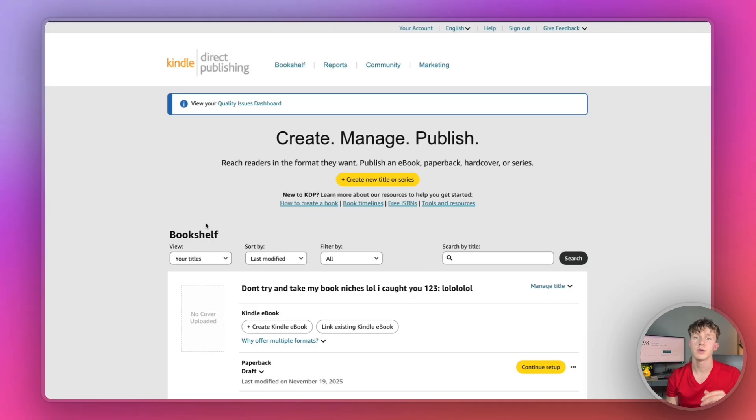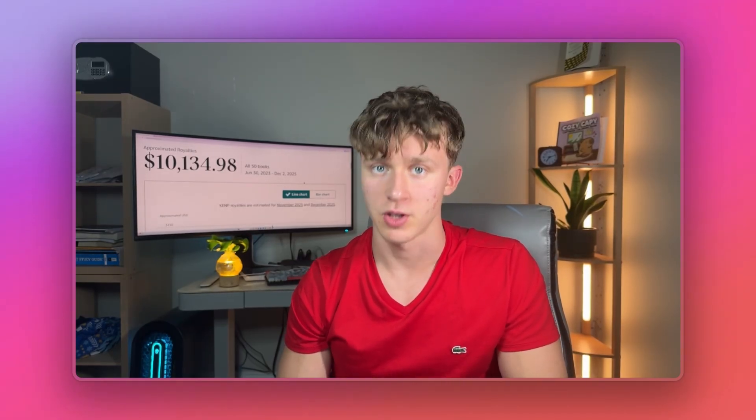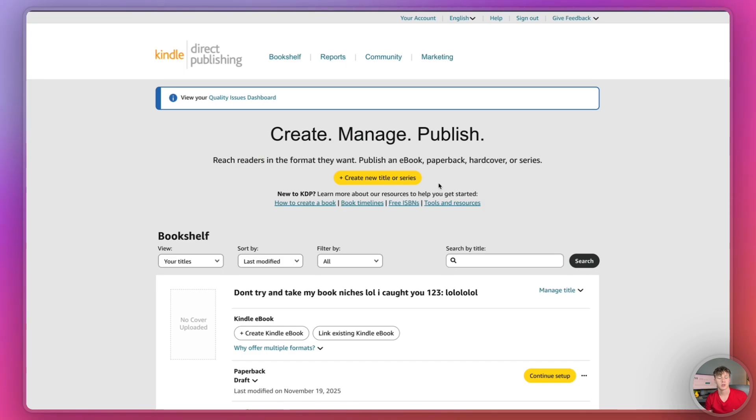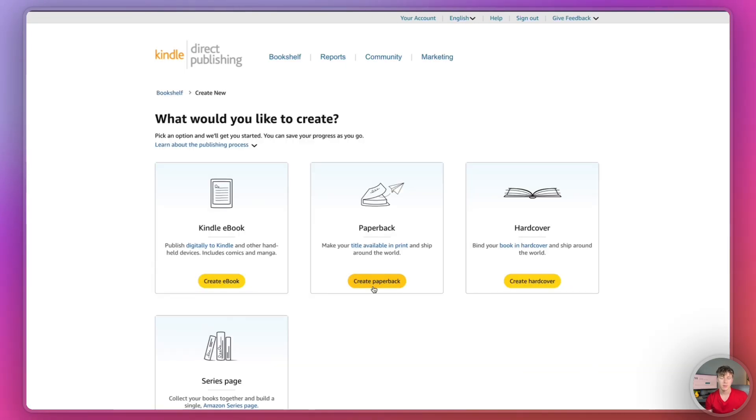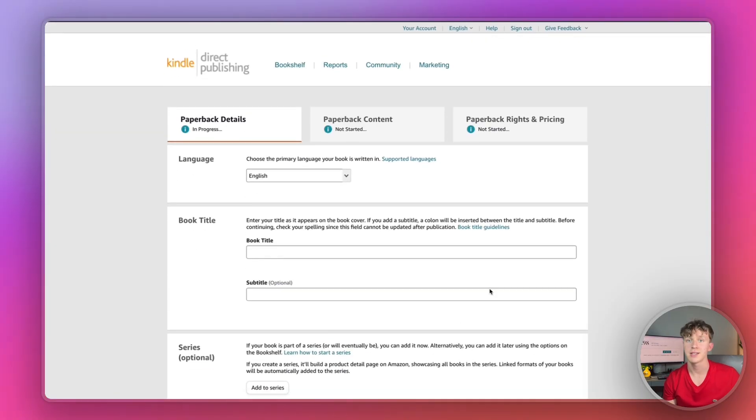Once we've finished the cover and the interior for our coloring book, all we have to do is go to Amazon KDP's website and publish the book. It's 100% free to sign up to Amazon KDP and become a self-publisher. From here you just press 'create new title,' select paperback, and then go ahead and actually publish the book to KDP. It's really as easy as that.